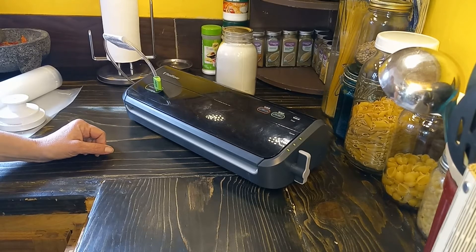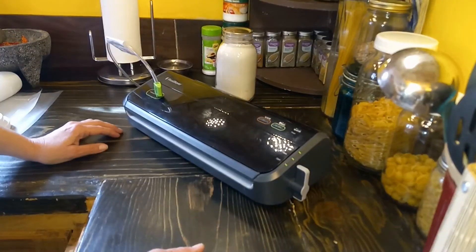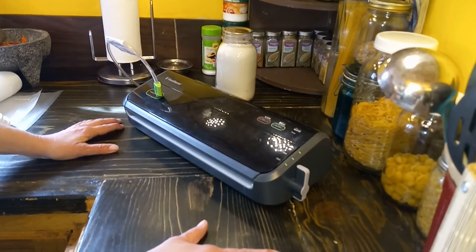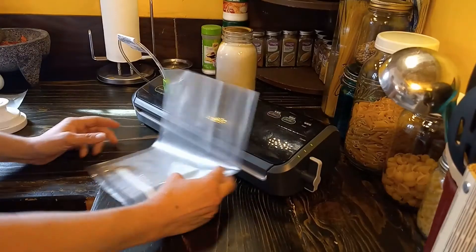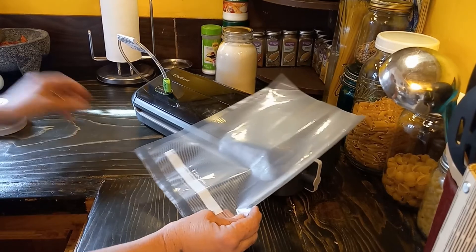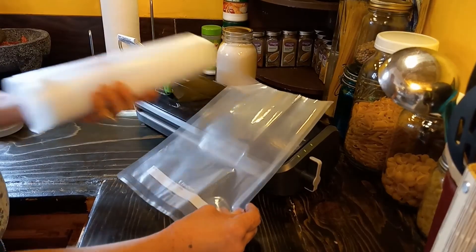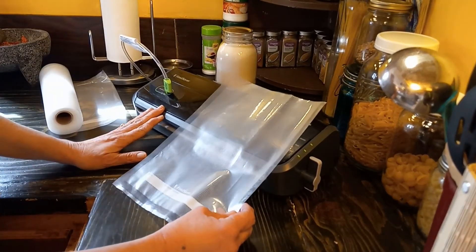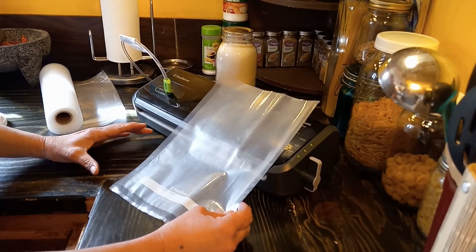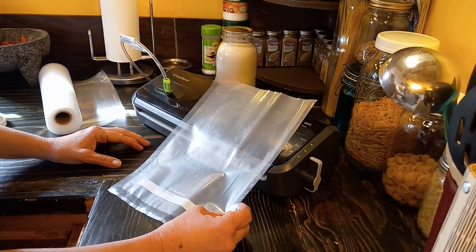Most of you have probably seen one of these before, but if you haven't, it is a vacuum sealer — an easy way to preserve food long-term or short-term. This is a vacuum sealer bag; you can get them pre-made or in a roll. The vacuum sealer works by vacuuming the air out and sealing the contents in, making them airtight to store in the freezer.